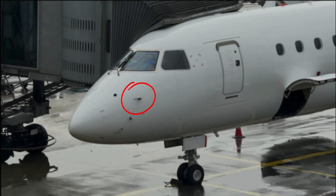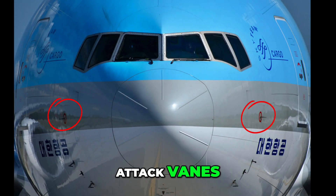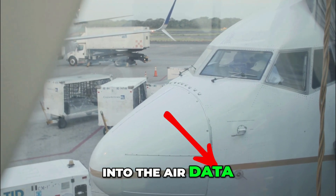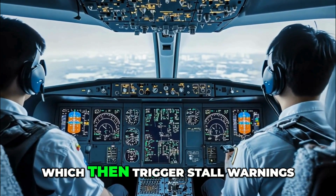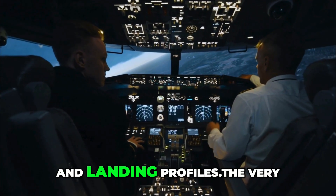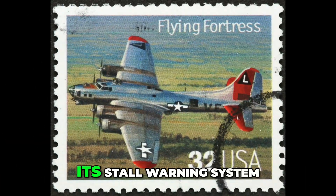Number 3: Angle of attack vanes. Near the nose, you'll often spot small, paddle-like flaps — these are angle of attack vanes. Each vane swings freely like a tiny weather vane, continuously measuring the angle between the wing's chord line and the relative airflow. That data is fed into the air data inertial reference units (ADIRUs) and flight control computers, which then trigger stall warnings, adjust fly-by-wire protections like alpha floor protection, and help the aircraft calculate safe climb, descent and landing profiles.